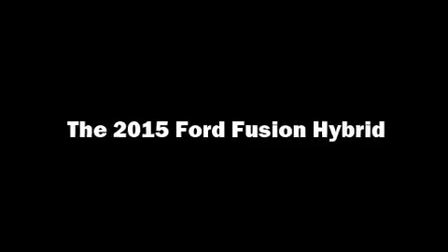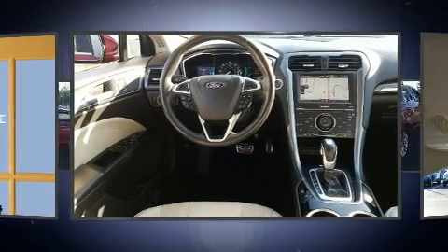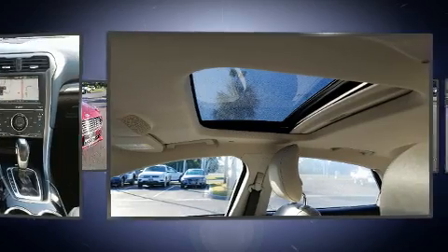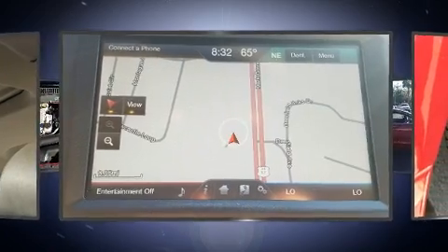Outstanding design defines the 2015 Ford Fusion Hybrid. This four-door, five-passenger sedan provides exceptional value. Smooth gear shifts are achieved thanks to the efficient four-cylinder engine, and for added security, dynamic stability control supplements the drivetrain.